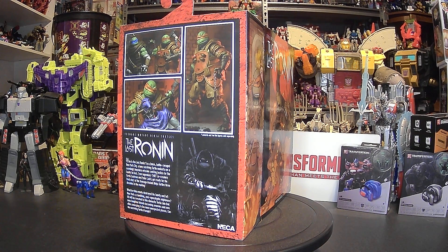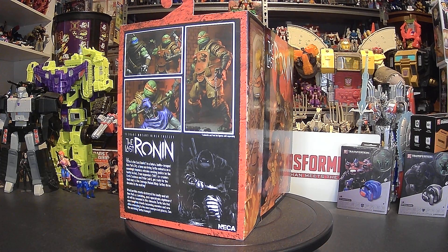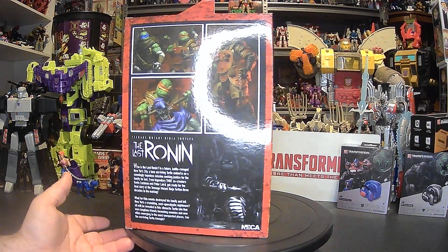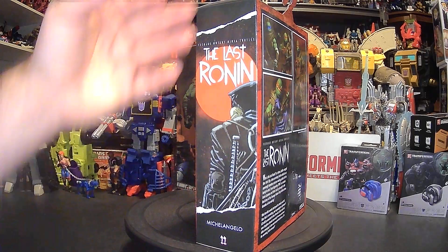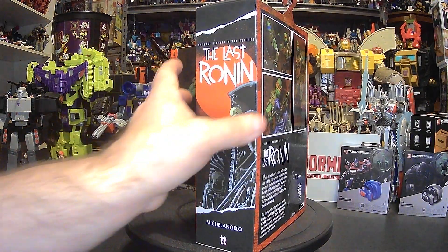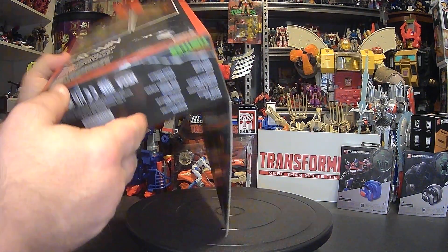What terrible events destroyed his family and left New York City a crumbling, post-apocalyptic nightmare? All will be revealed in this climactic turtle tale. Seize long-time friends becoming enemies and new allies emerging in the most unexpected places. Can the surviving turtle triumph? And of course this is the NECA logo, and the standard Last Ronin look with Michelangelo number 11.